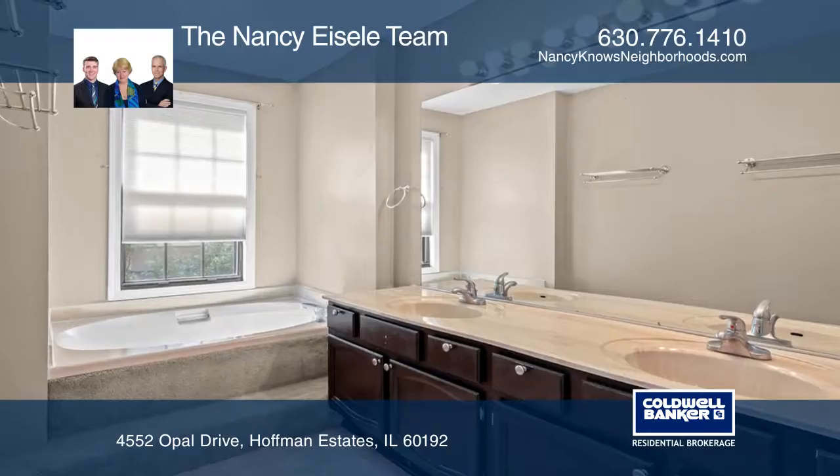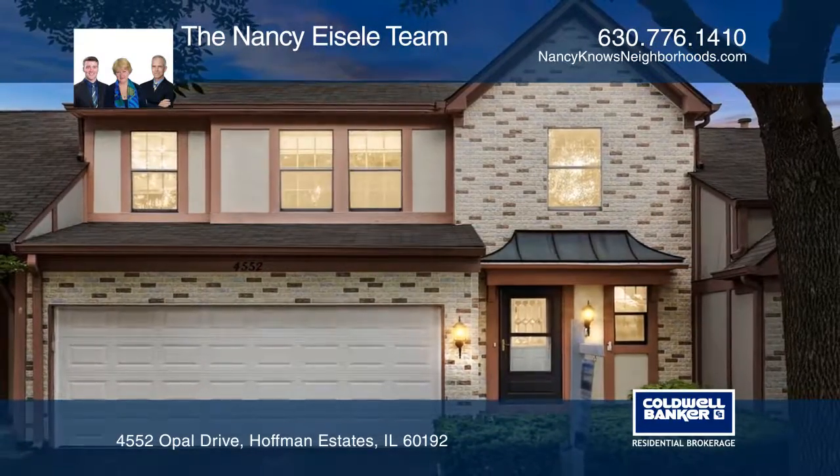Think this is the perfect home for your family? Check it out today by calling the Nancy Isley team.